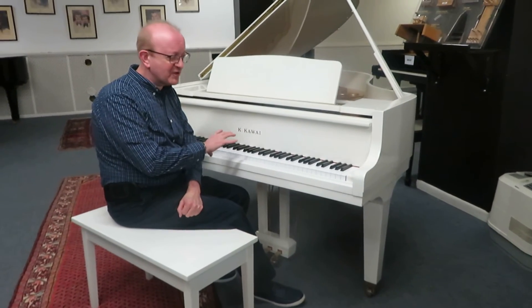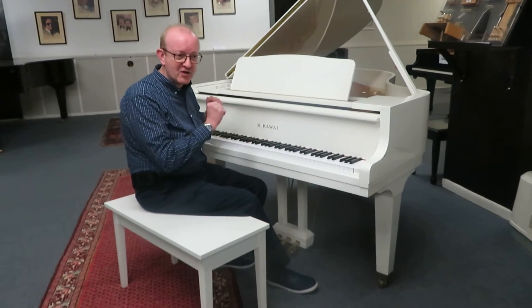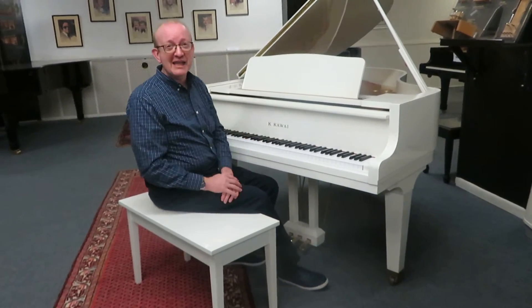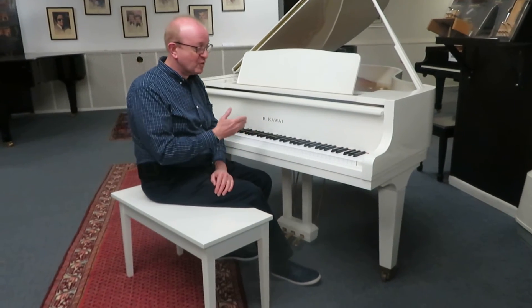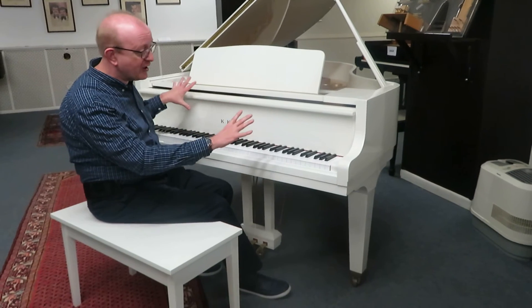The tone and the texture of the sound is just exquisite. The action is just — it's like your hands become part of the keys. It's just amazing. So it's a great musician's piano as well as a great looking piano.